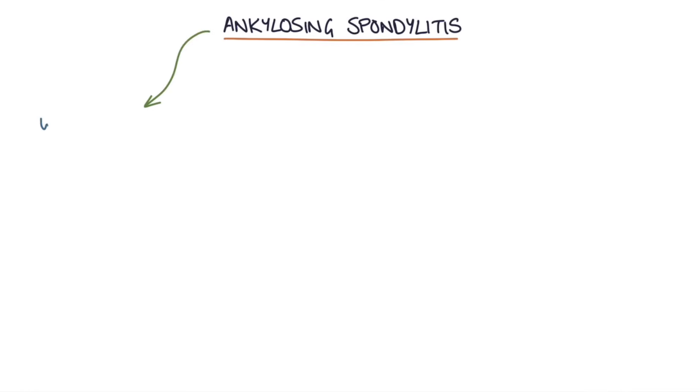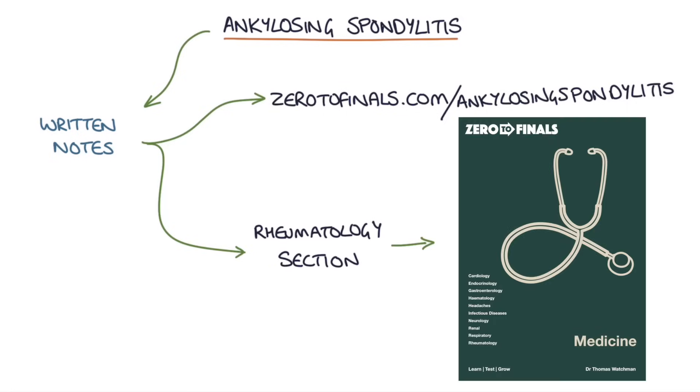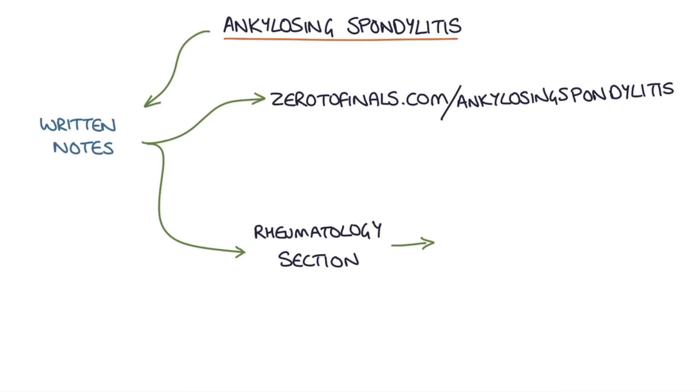Hi, this is Tom from zerodefinals.com. In this video I'm going to be going through ankylosing spondylitis. You can find written notes on this topic at zerodefinals.com/ankylosing-spondylitis or in the rheumatology section of the Zero to Finals medicine book. Let's jump straight in.